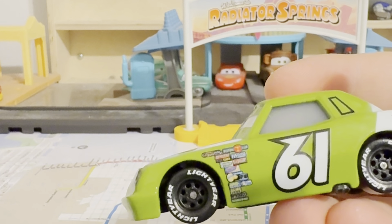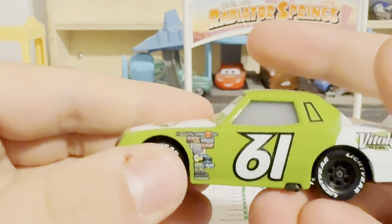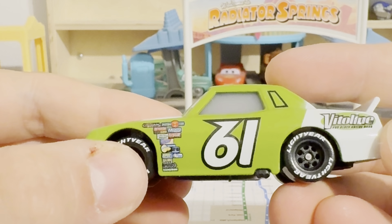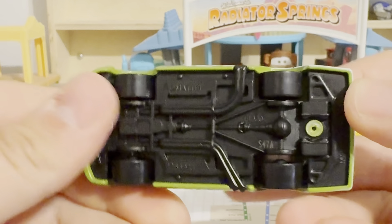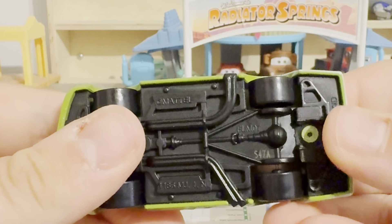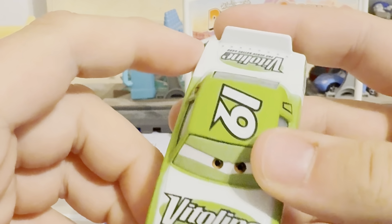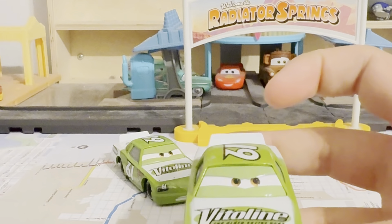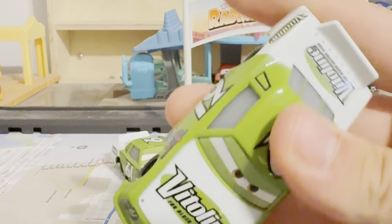On the base it reads: week 47 of 2023, Victor Lean, nice. The color is a limish green, number 61, Victor Lean. We will also compare him to the original one, number 61.